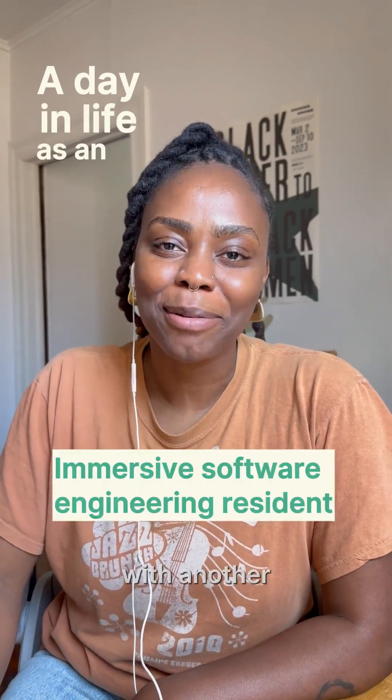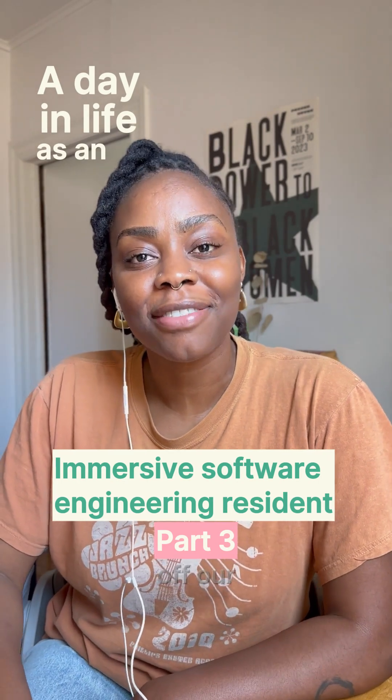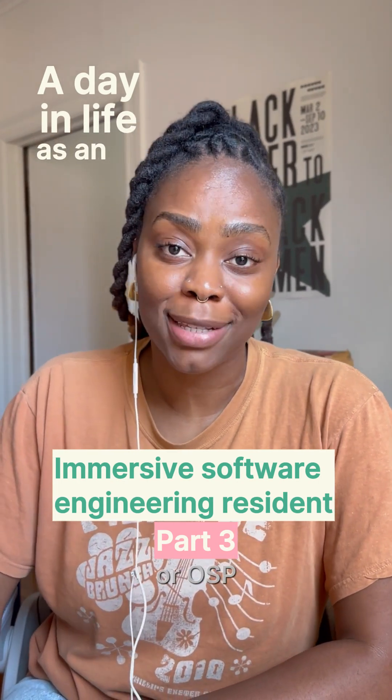Hi again! I'm back with another update on my time at Codesmith. It's time for us to kick off our largest project, the Open Source Product, or OSP.